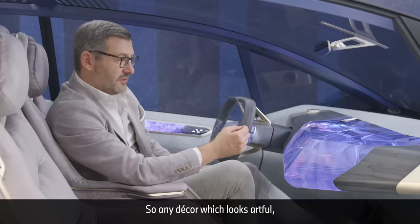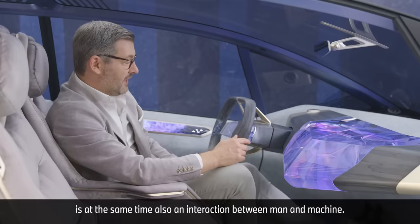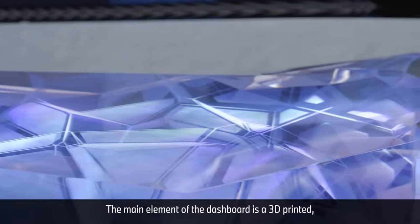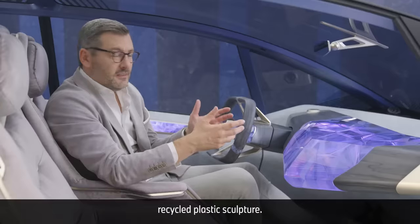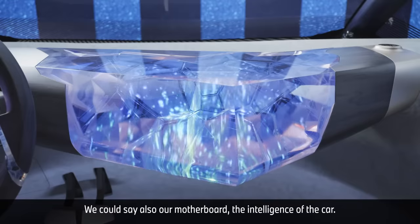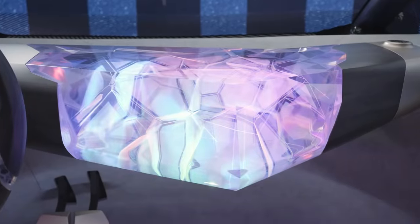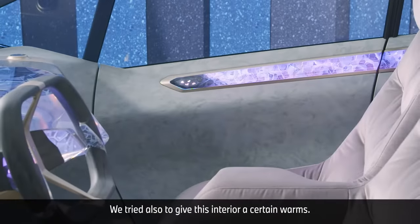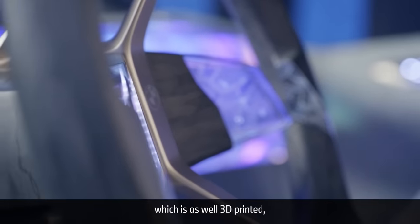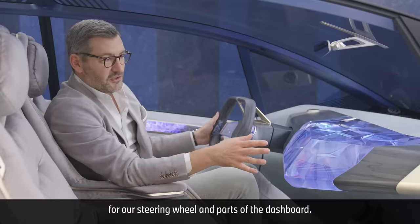Any decor which looks artful is at the same time also an interaction between man and machine. The main element of the dashboard is a 3D printed, recycled plastic sculpture — we could also call it our motherboard, the intelligence of the car. We also tried to give this interior certain warmth, and therefore we used certified wood powder, which is as well 3D printed, for our steering wheel and parts of the dashboard.